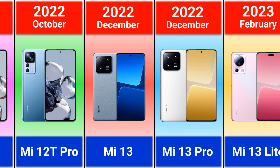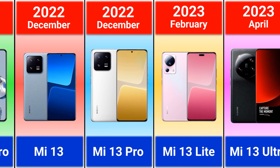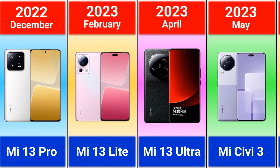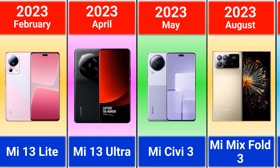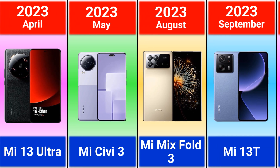Mi 13, Mi 13 Pro. 2023: Mi 13 Lite, Mi 13 Ultra, Mi SEVY 3, Mi Mix Fold 3.